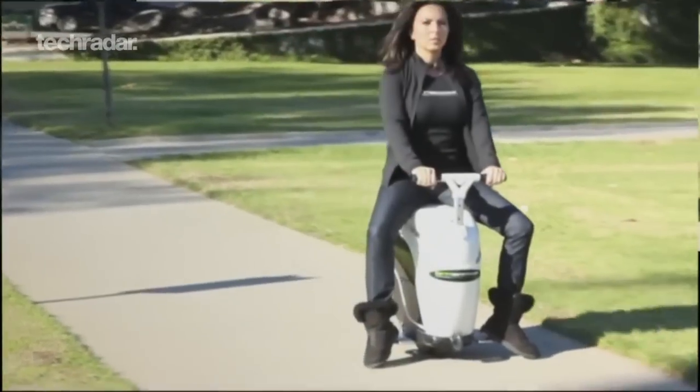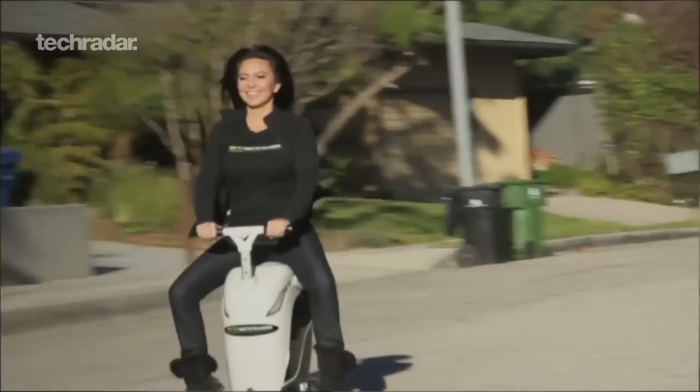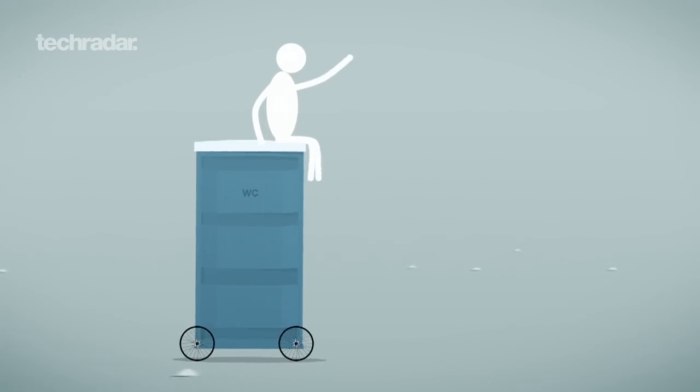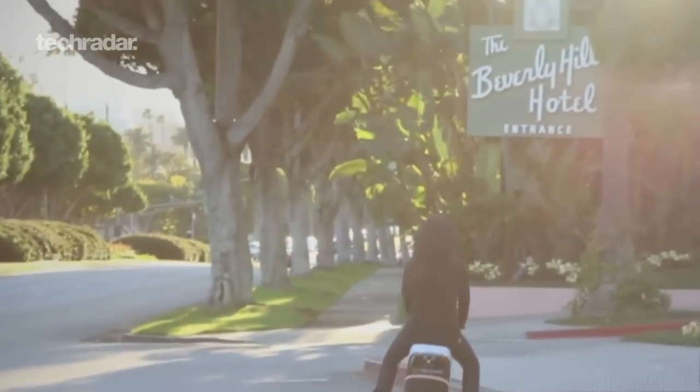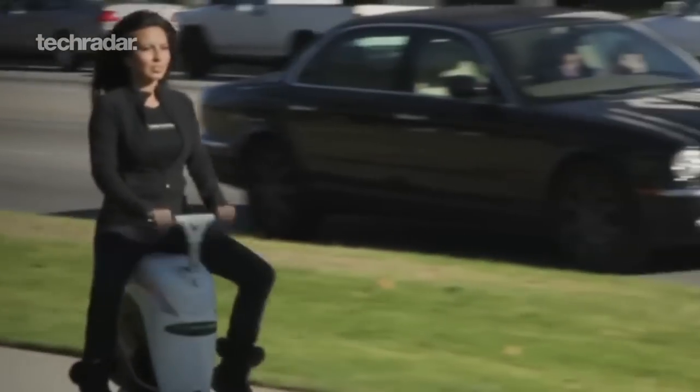Our choice of vehicle says a lot about us, and choosing an Aigo says: look at me, I'm driving a chemical toilet. Yes, the thing looks terrible, which is a shame because it's actually rather clever. This self-balancing vehicle is good for 19 miles at 13 miles an hour with absolutely zero emissions.